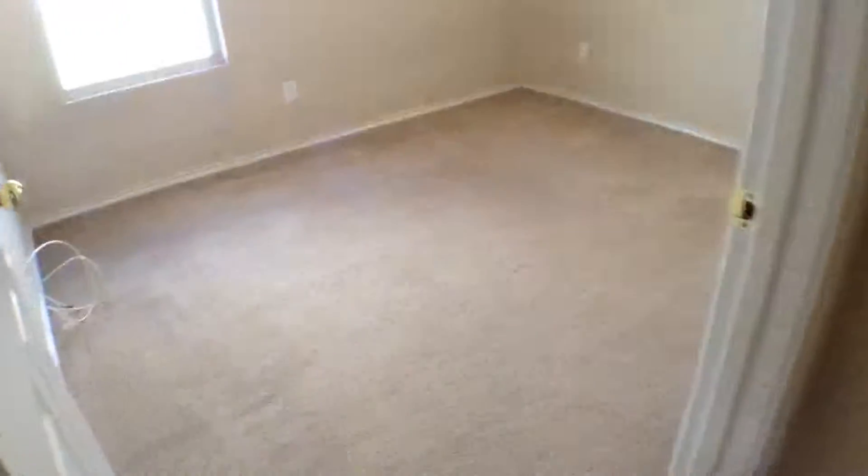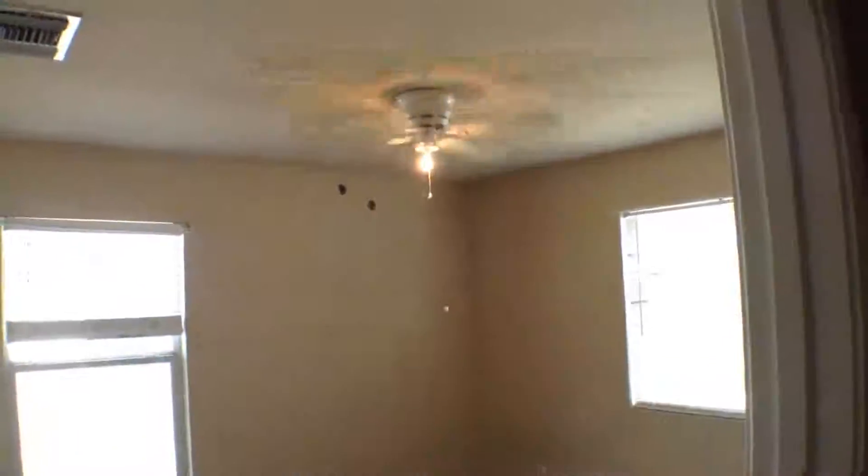The secondary bedroom behind us has carpeting and a ceiling fan with light fixture. Then we have a game room or loft with a light fixture, and bedroom number two that has carpeting and a ceiling fan with light fixture.